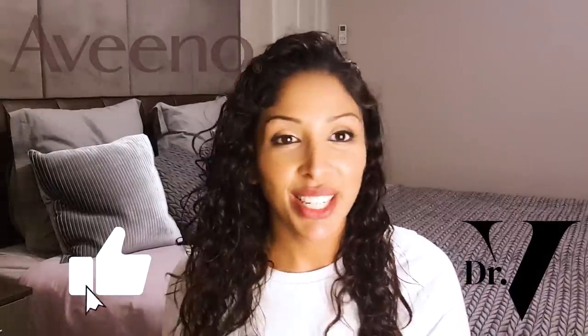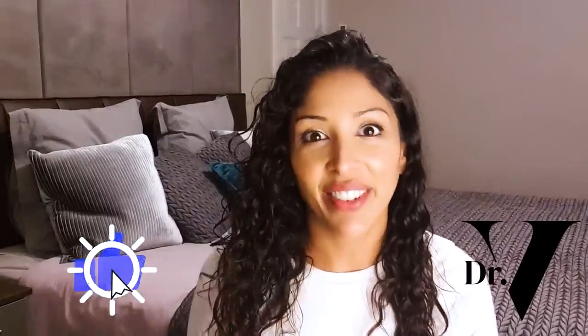Today's video has been really requested, and this is Aveeno. If that sounds good to you, please give me a thumbs up. Let's dive right in.